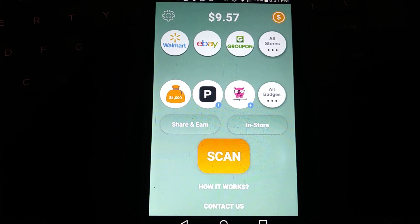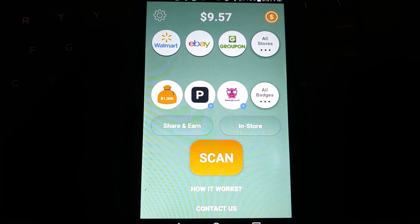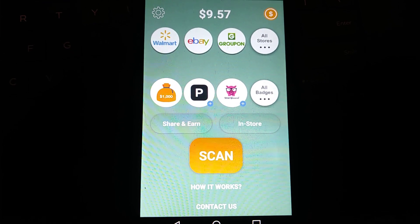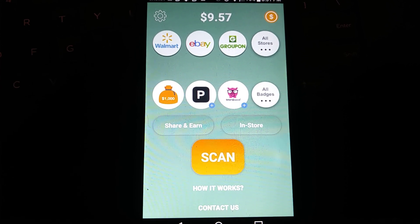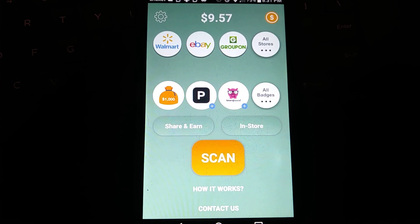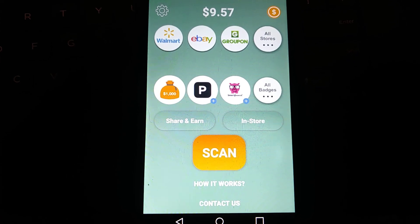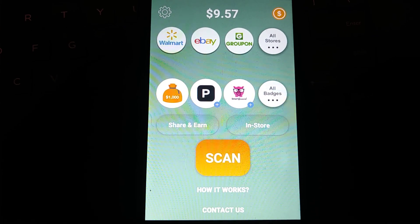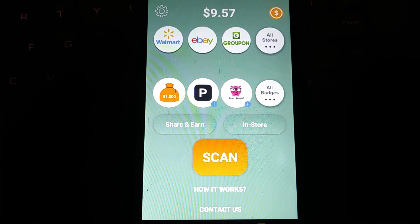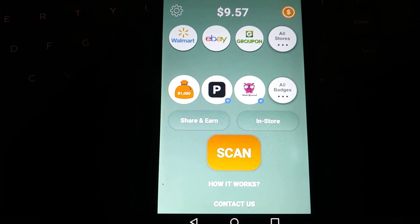Every penny counts. In this video I'm gonna show you how easy it is to get paid for every single receipt that you have. It doesn't matter where you got the receipt from, how much you spent, whether you paid with cash or debit card — you're gonna get paid for every single receipt. I have nine dollars and 57 cents, and all of that came from just scanning receipts.